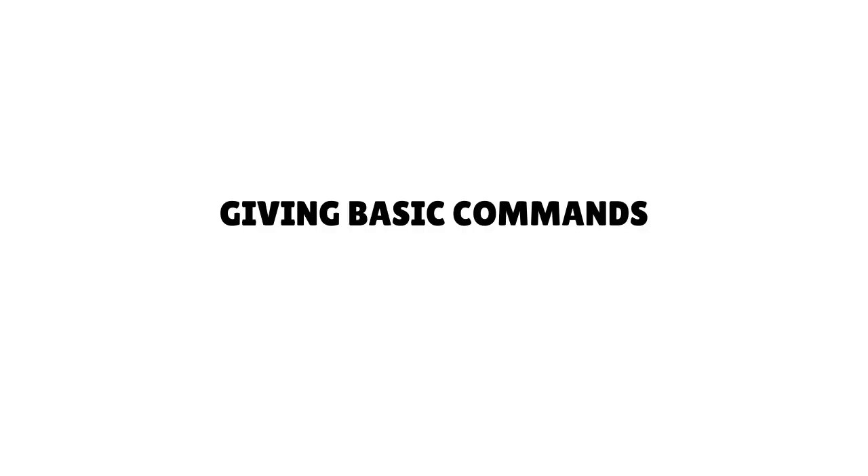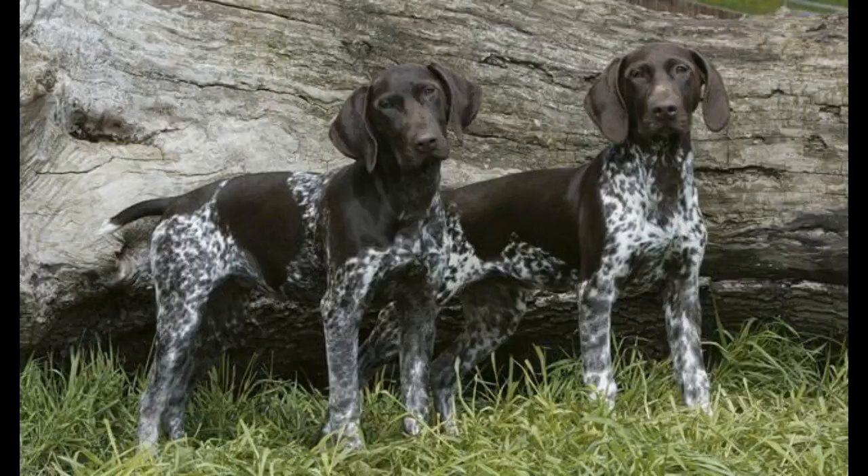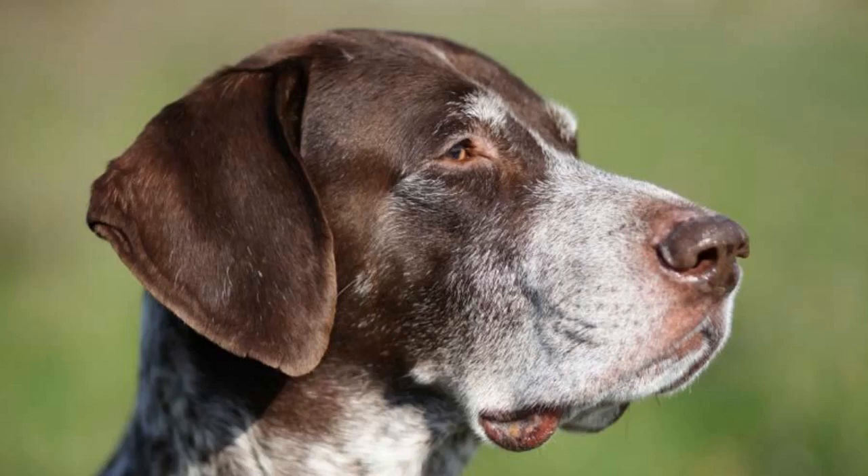Giving Basic Commands. Your German Shorthaired Pointer will easily pick up on basic commands like sit, stay, and down, but may have issues with come. Because he is so easily distracted and fiercely independent, he may want to wander off if given the chance, but a firm hand will teach him that this behavior is unacceptable. Overall, it typically won't take long to teach a puppy basic commands, which will give you a strong training foundation.